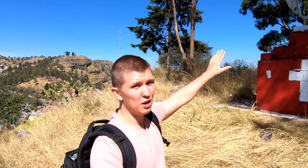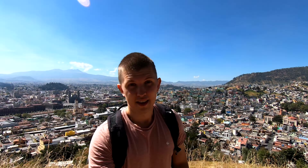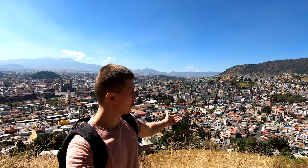We don't know exactly what this place is called, but the indication — your final destination you want to look for — is the cross. It's been a beautiful view of the city, but it's time to hit the road again.